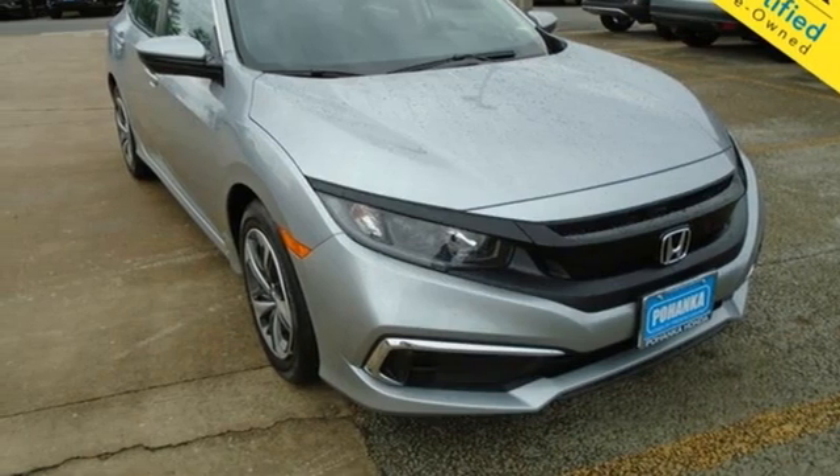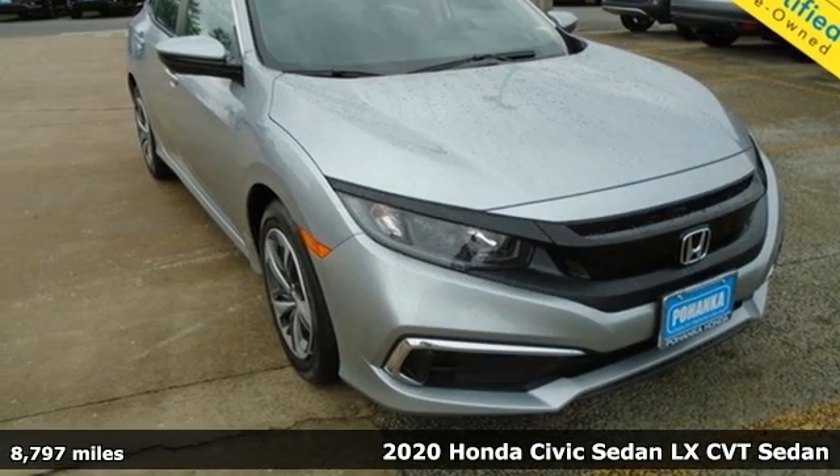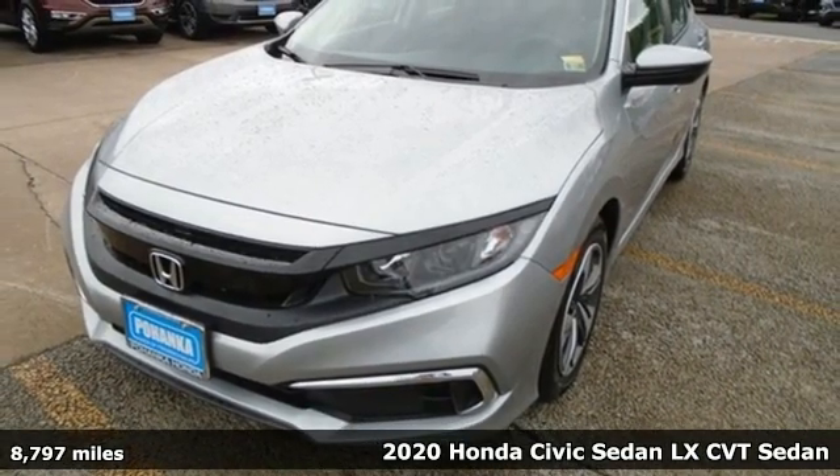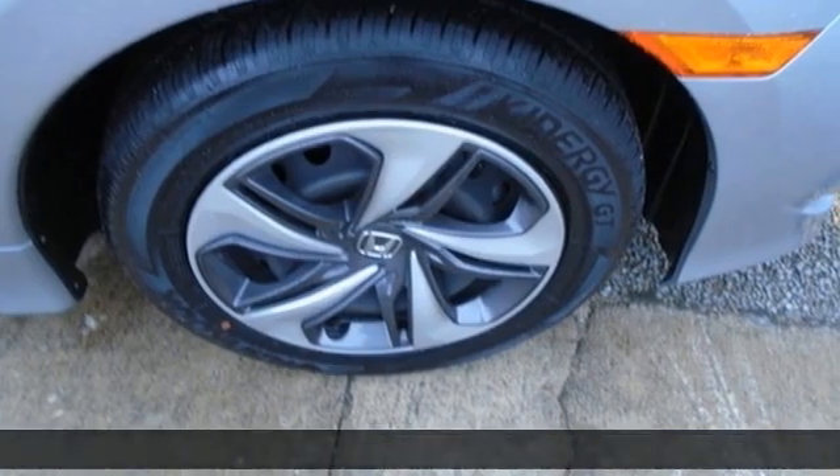It's a 2020 Honda Civic sedan. It's efficient and fun. It's practical and fun. The Civic is perfectly suited for your life and fun.